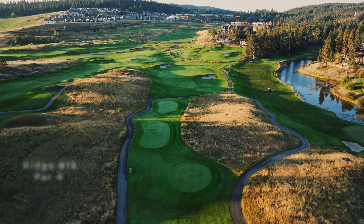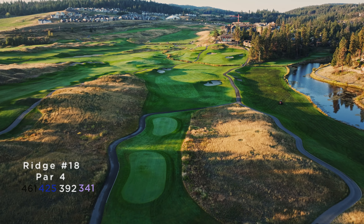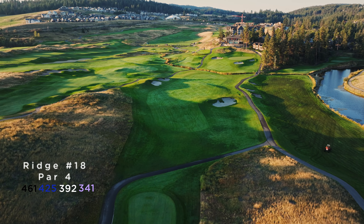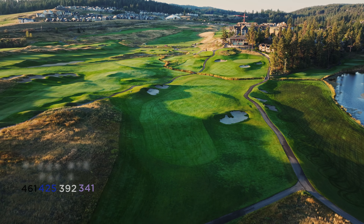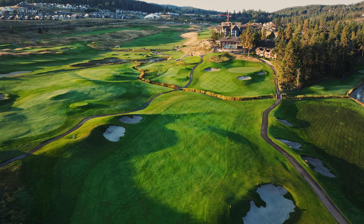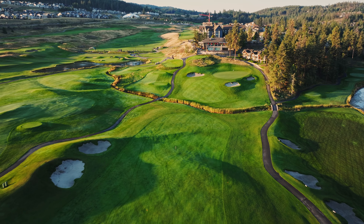We've reached the home hole and we're greeted with what looks like a massive area to hit our tee ball, but that's not really the case. Favouring the left-hand side of the fairway is definitely the play, as that's going to give you a great angle coming into this green, and the further you are away from that the more difficult it's going to make this already challenging approach.